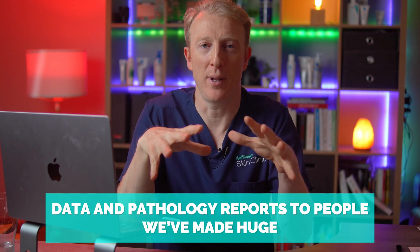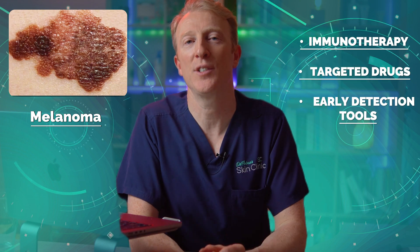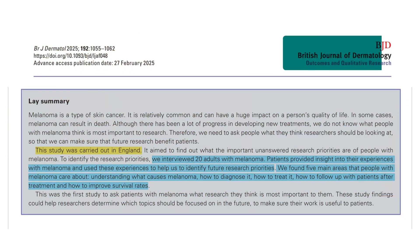The fourth and final study shifts focus from data and pathology reports to people. We've made huge strides in melanoma care — immunotherapy, targeted drugs, early detection tools — but what do patients actually want us to focus on next? A new study in the British Journal of Dermatology asked that very question and did something simple but profound: it listened. Researchers interviewed 20 people across England living with melanoma, asking not about treatment outcomes but what they want researchers to prioritise.